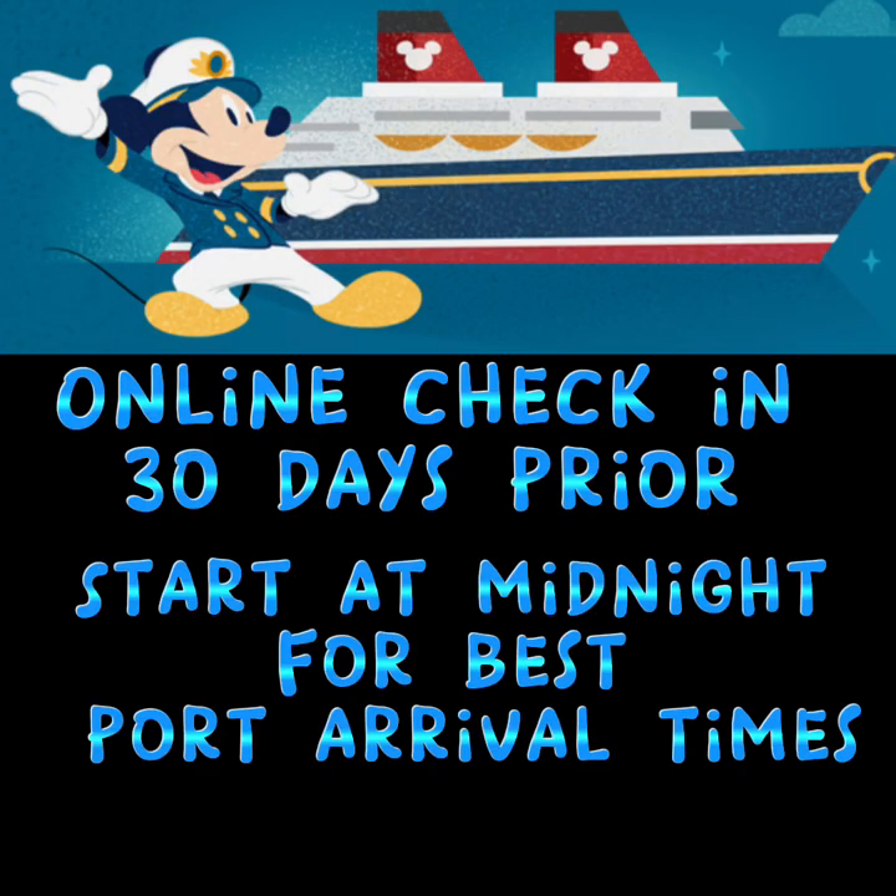Online check-in starts 30 days prior to sailing as long as your cruise is completely paid in full. For the best port arrival times, you want to start this entire process the second that the clock strikes midnight and the 30th day begins.